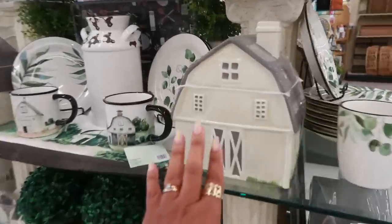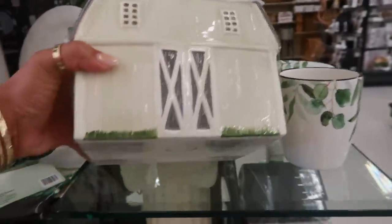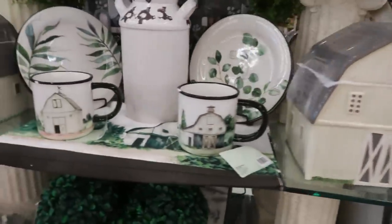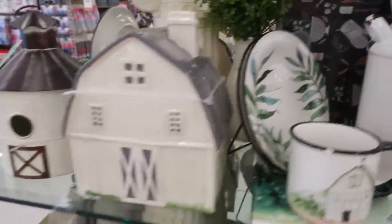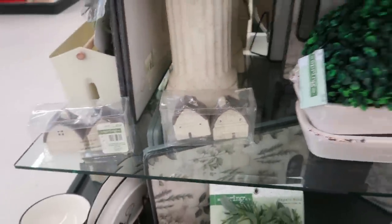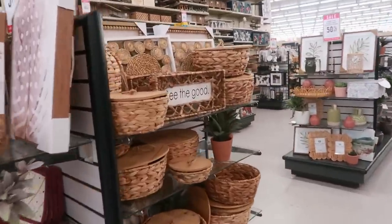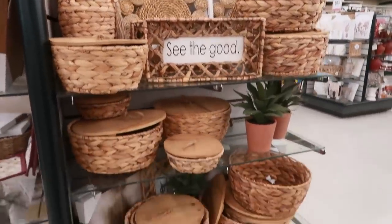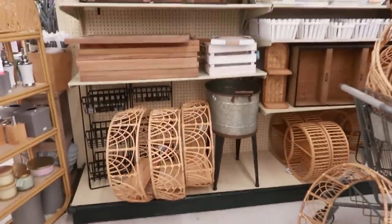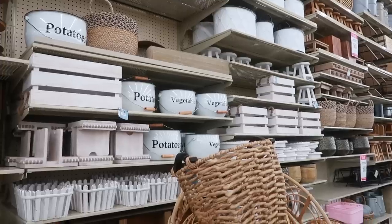Oh, look at that cookie jar. I know one of you guys want to know how much this thing is — it's $40. That's not too bad. Little cups and the plate. Salt and pepper shaker to match. 'See the Good.' And back here, let's see — all kinds of stuff. You got those pots, the potatoes and the vegetables — I like those. They're back out.